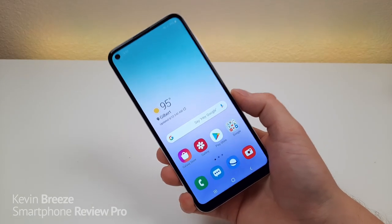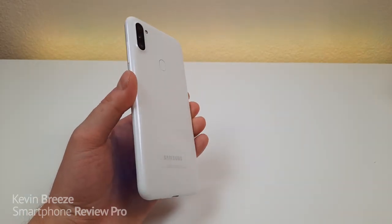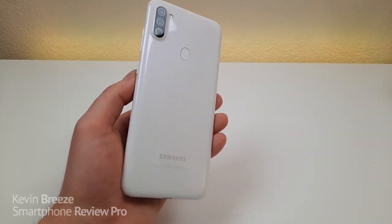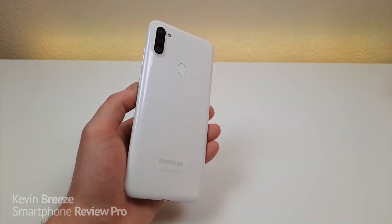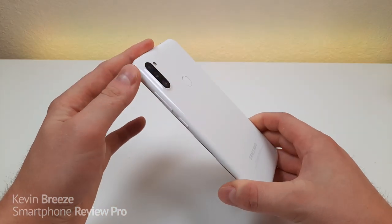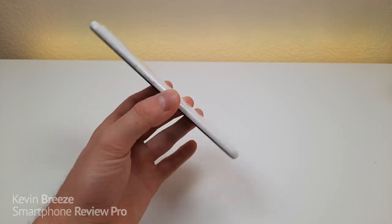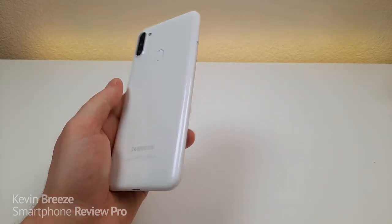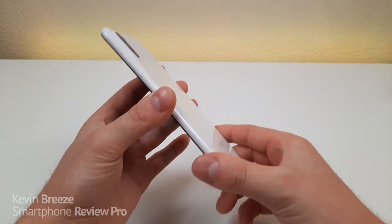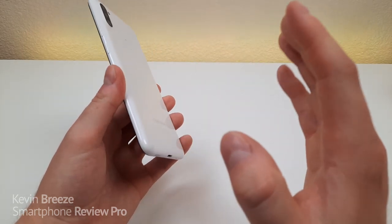Coming in at number five is the build quality of the Samsung Galaxy A11. The material on the back of the phone — which is plastic — is actually really cool. It reminds me a lot of the material on the iPhone 5C. It's a really cool-looking and unique material, especially compared to many of the A11's competitors. It's decently durable and it's not going to crack like glass would. I've also seen this phone in both red and blue in other videos online, and it looks really good in those colors as well.